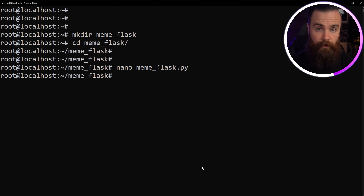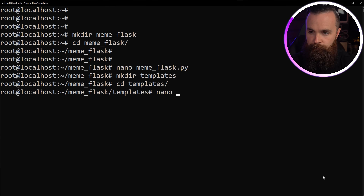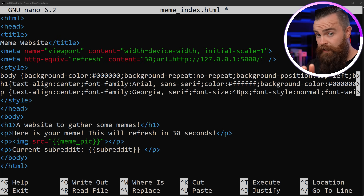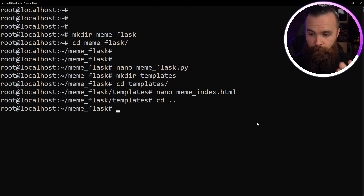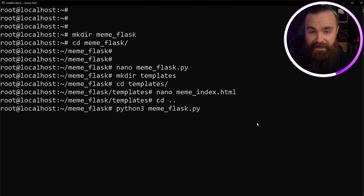Now time to build the HTML file. Flask is kind of finicky — it looks for HTML inside a folder called `templates`. So we do `mkdir templates`, then `cd templates`. Here we'll make our HTML file: `nano meme_index.html`, then simply copy and paste the code. Before you save it, notice the two things between double brackets — those are the variables we're passing through, and that's the relationship between our Python Flask script and this HTML. Control+X, Y, Enter to save.